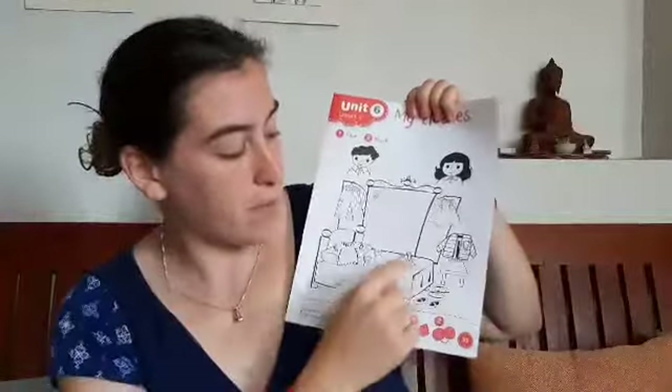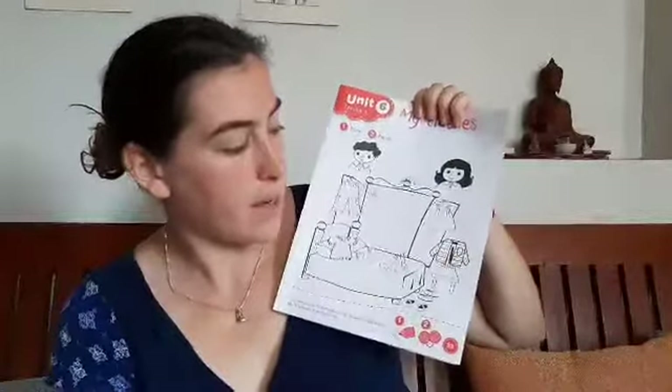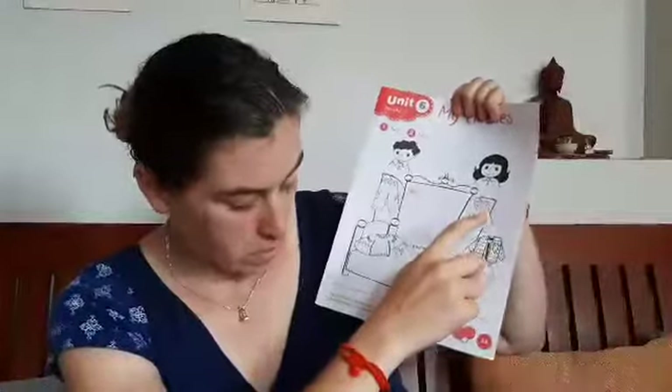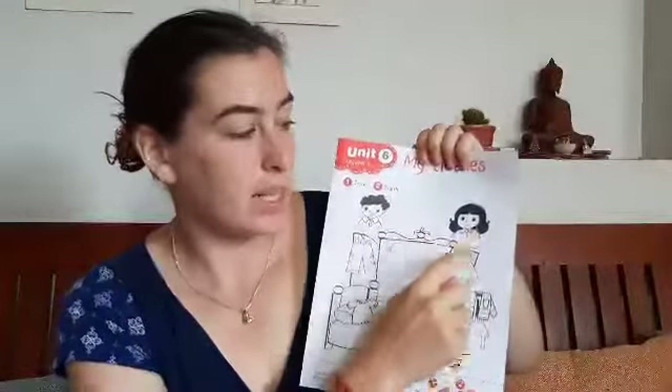And then you see socks, shoes, jacket, skirt. We're gonna draw the line. Do they belong to Jack or do they belong to Lily? So the skirt — does that go to Jack or to Lily?